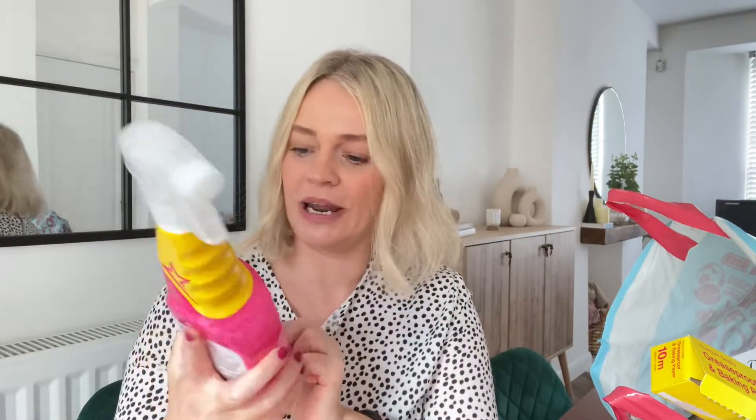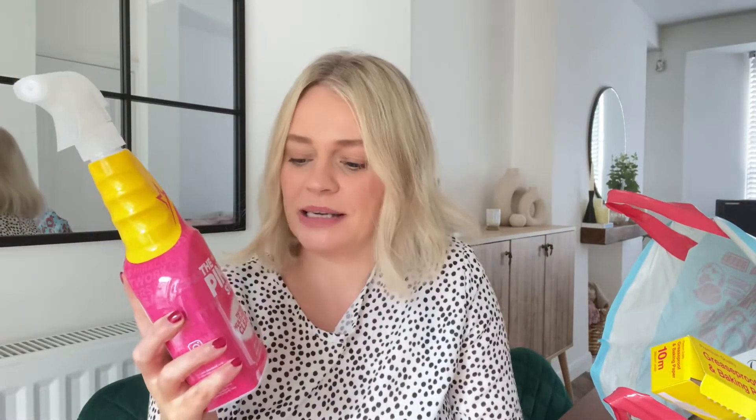First of all, I have the Pink Stuff because I've run out of this, so I'm just replacing it. This is really good. I think everyone knows about the Pink Stuff. This is just 99 pence and it's amazing — you can clean anything with this.